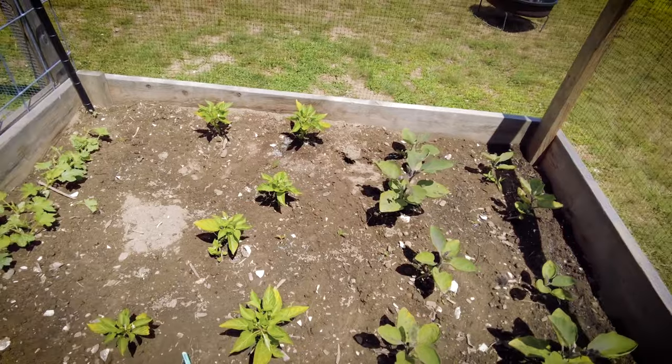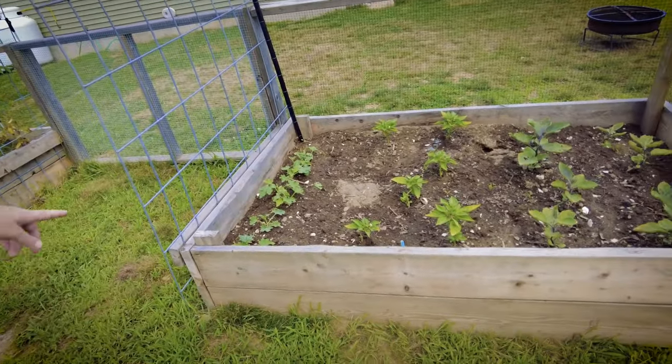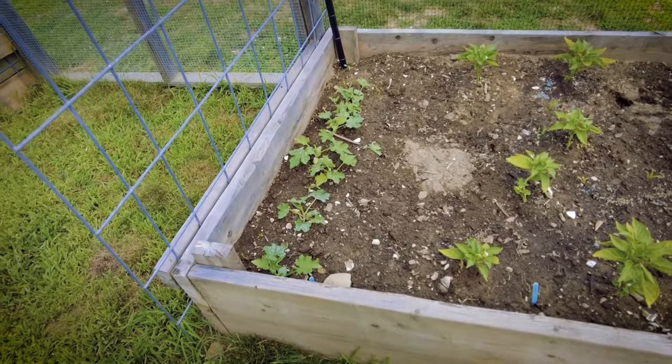And then this is luffa — kind of like the sponges you see at the store. This will grow into a squash that we can dry and use as sponges.